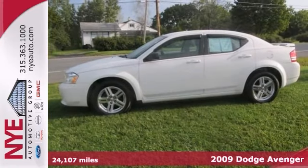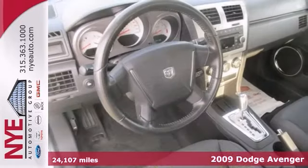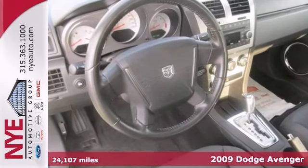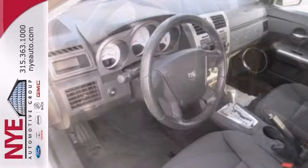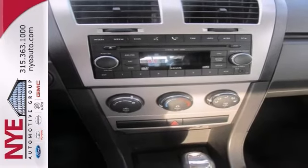Check out this white 2009 Dodge Avenger SXT at Nye's pre-owned zone at Nye Duke GMC. It features tinted glass, Bluetooth wireless and auxiliary audio input. It also has alloy wheels and a rear spoiler.